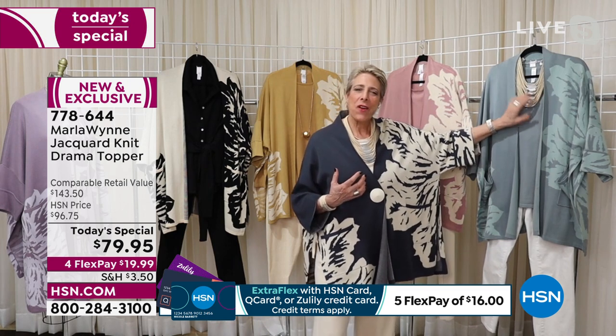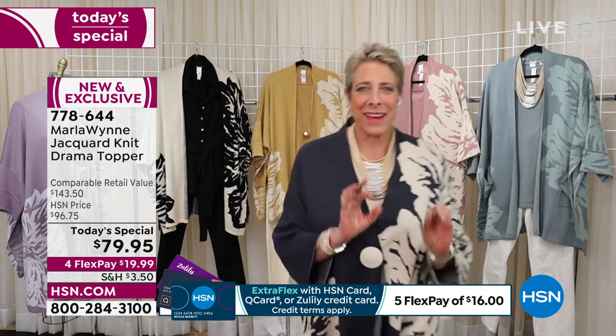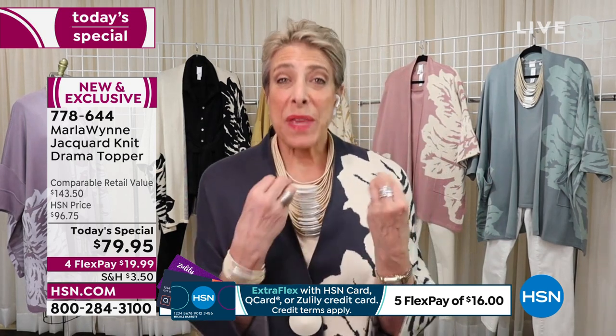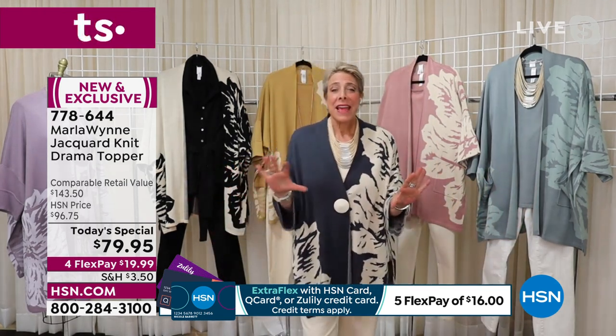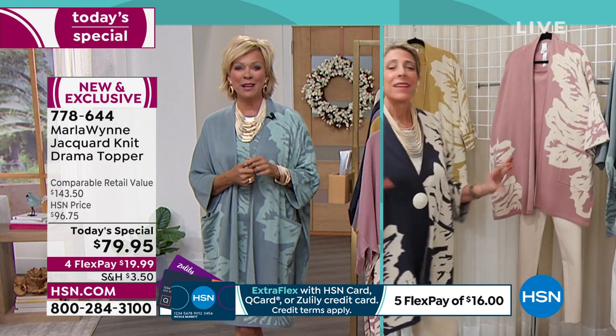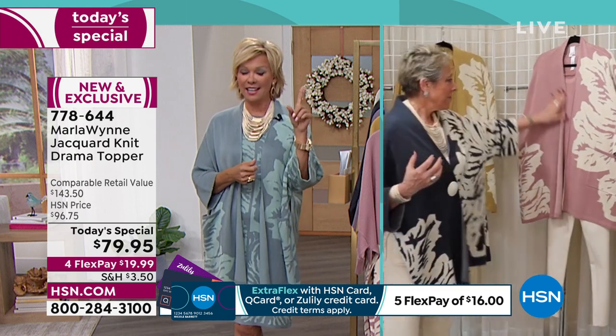I don't say I'm losing my memory — I speak in millennial. I tell them my hard drive is full. It's not that I'm losing it — my hard drive is full.